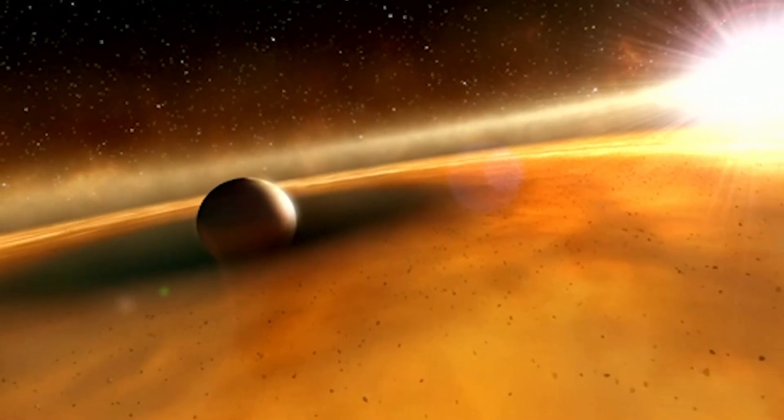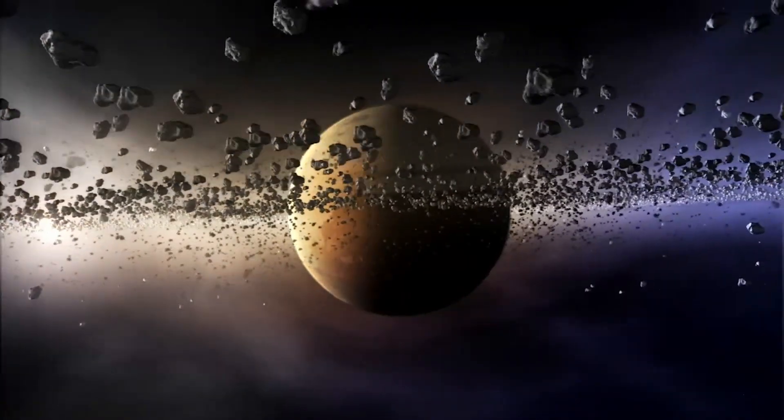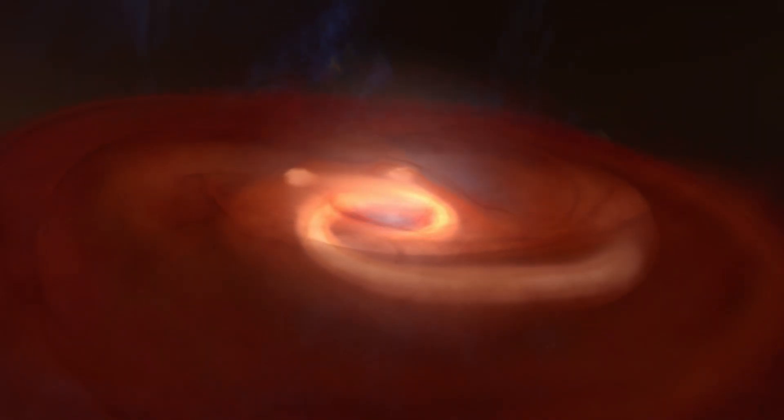He also leads an international collaboration pushing the frontiers of direct imaging using one of the most ambitious observatories ever built — the James Webb Space Telescope.